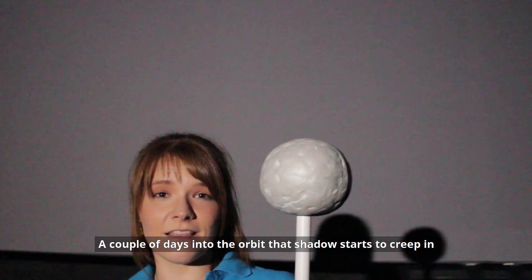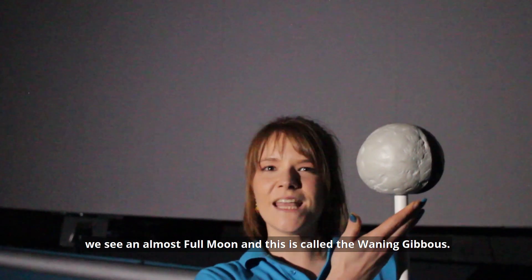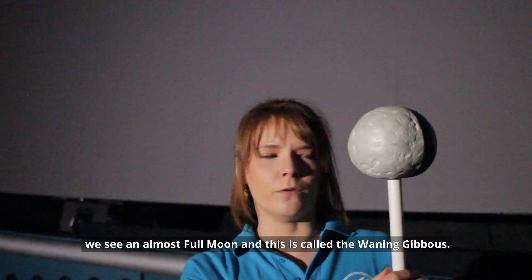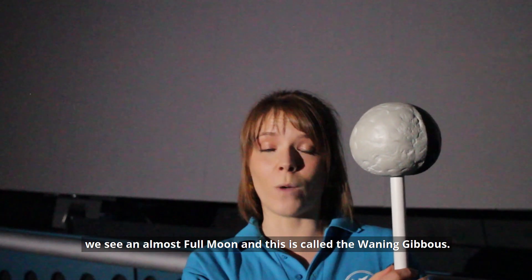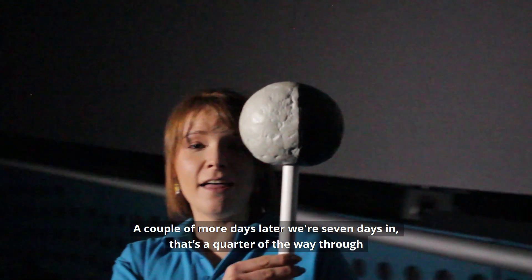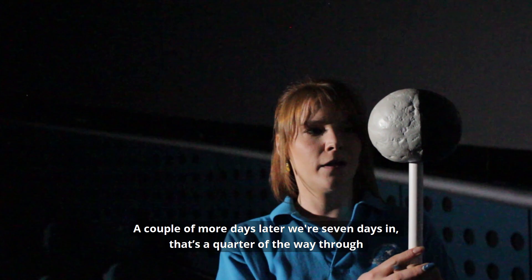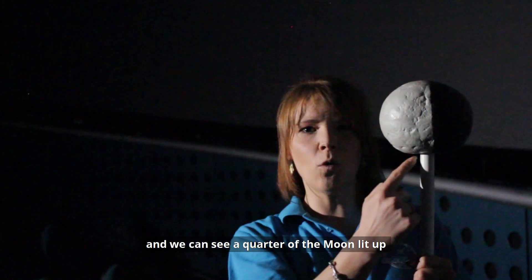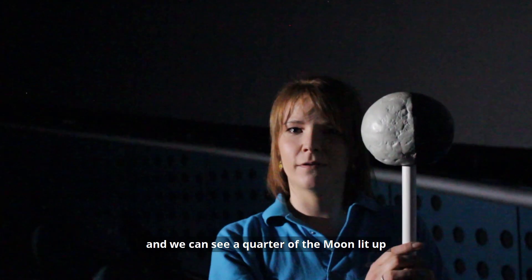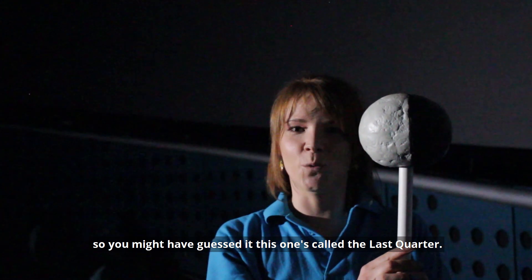A couple of days into the orbit that shadow starts to creep in. We see an almost full moon and this is called the waning gibbous. A couple more days later we're seven days in — that's a quarter of the way through — and we can see a quarter of the moon lit up. So this one's called the last quarter.